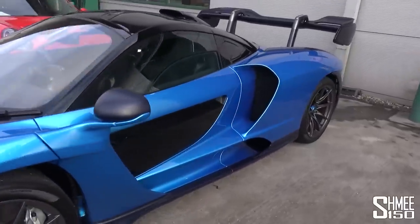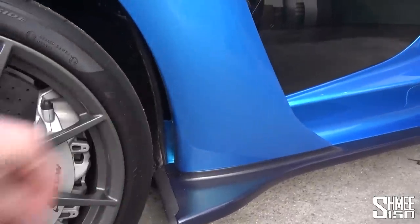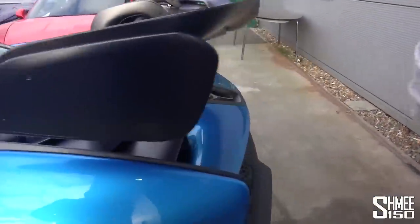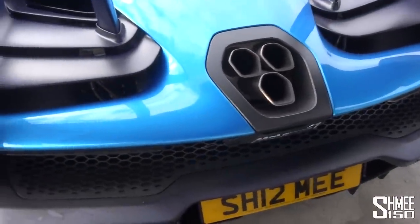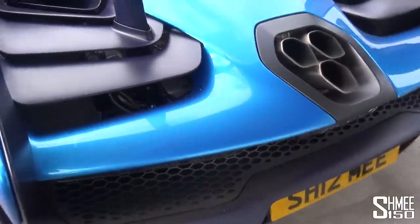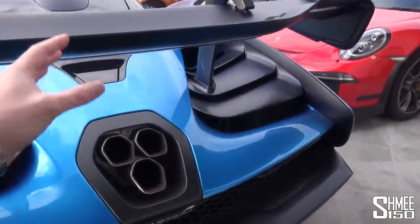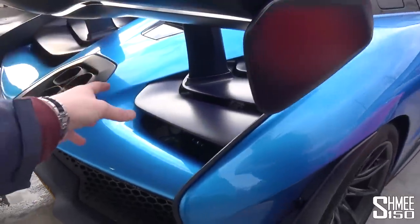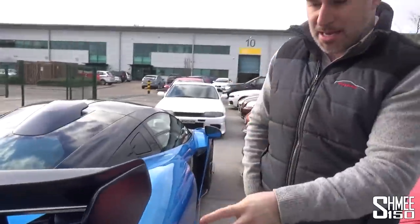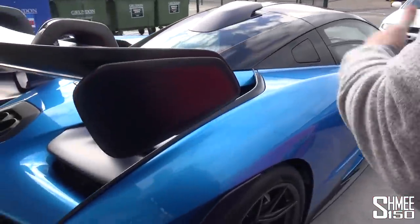I'm actually looking forward to getting it clean properly. The worst thing you could possibly do is wipe your finger over this and scratch the car when it's already slightly dirty - any particles on the clear coat are going to damage it. If you rub it in, you've got to make sure that you jet it off, snow foam it and then jet it off again to safely remove it.